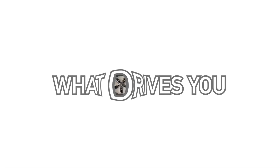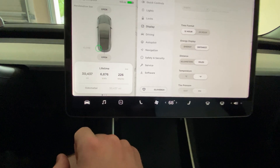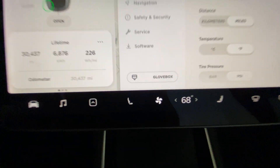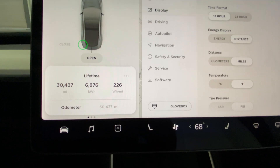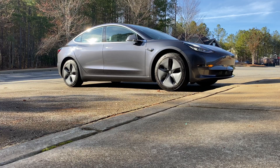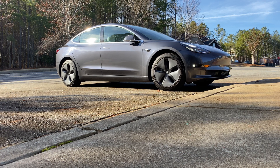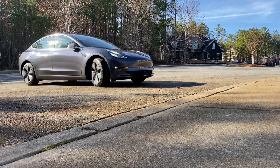Today we're talking about the Model 3 and the battery degradation after 14 months. We have over 30,000 miles — specifically 30,436.55 miles on the Model 3. It is a Standard Range Plus model, originally rated for 240 miles on a charge.